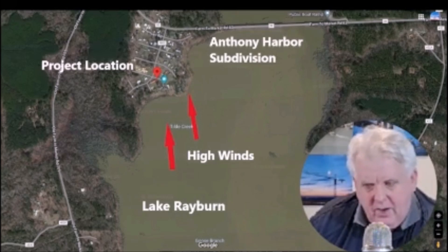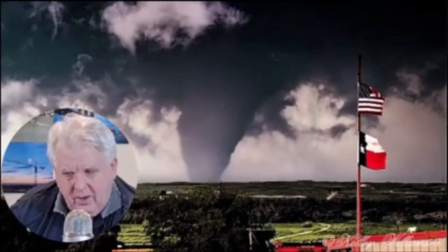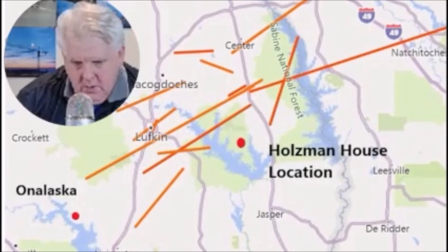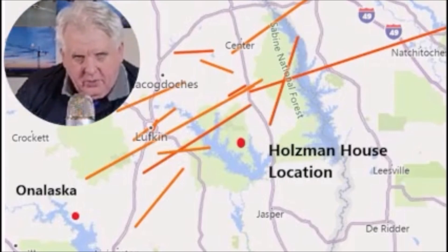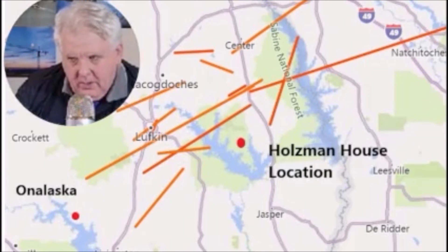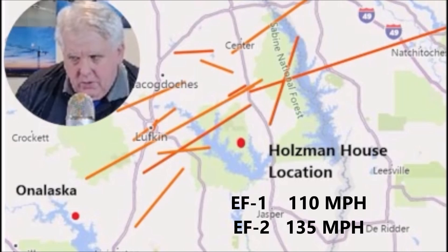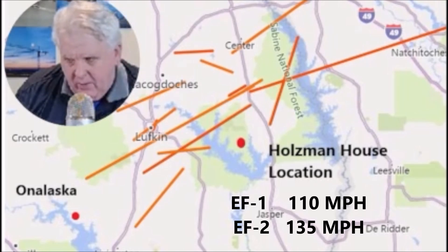As I researched that area, I noticed that he was in the tornado alley area of Texas, so we had to design it for tornadoes also. These are the paths of the tornadoes that came through his area since 1950, categorized as EF-1 and EF-2 tornadoes. The intensity of an EF-1 is 110 miles an hour and EF-2 gets up to 135 miles an hour.